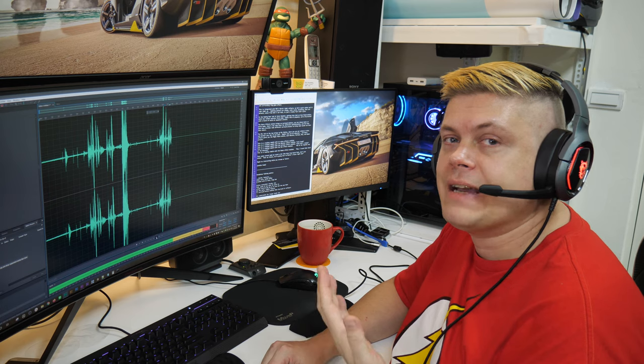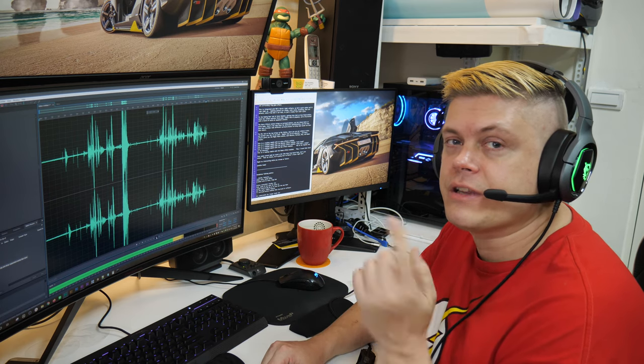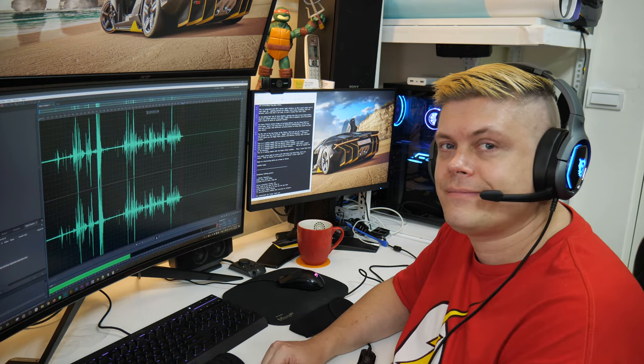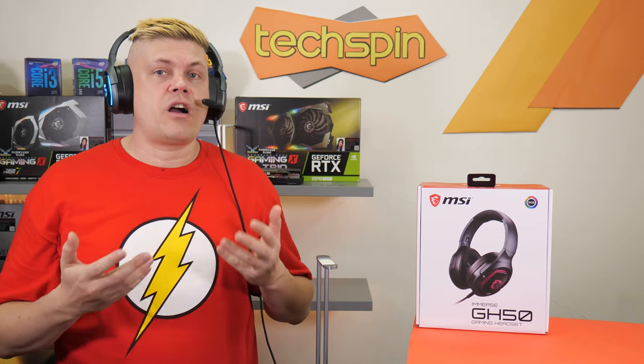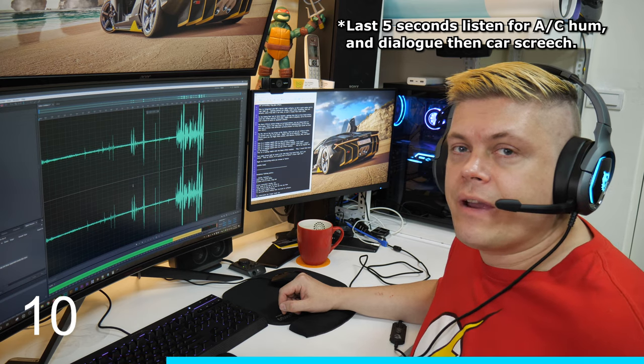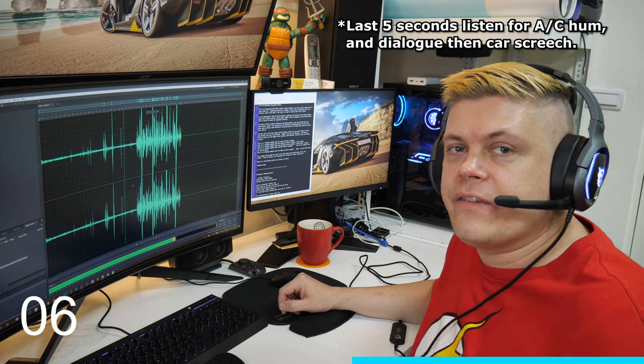This is a mic check for MSI's Immerse GH50 headphones. The microphone is what you're listening to right now, and this is a reading sample with no voice effects enabled. It's an omnidirectional mic, so let's do a real-world talkover test with background sounds — we have an air conditioner running, a fan pointed at me, and a TV playing behind me.